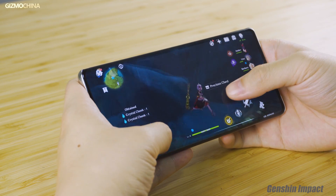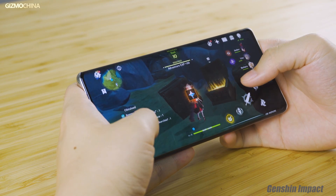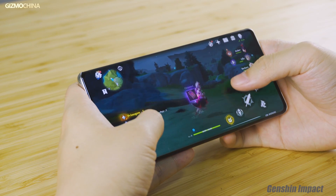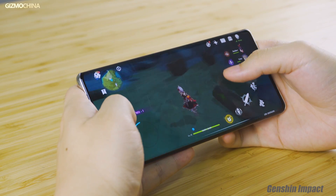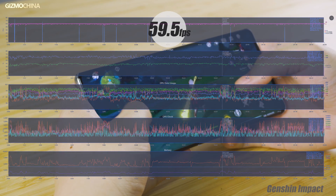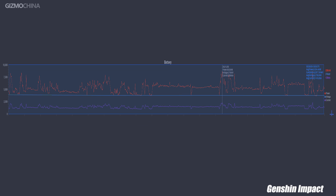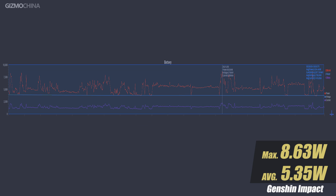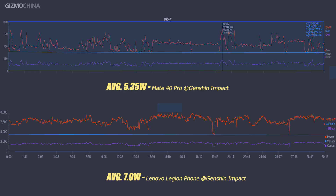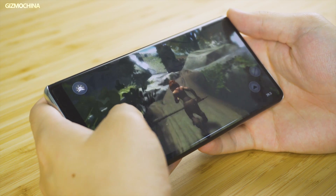So we selected Genshin Impact to do a power consumption test for the Kirin 9000. To assess its highest performance, we turned on the performance mode from the battery settings, and then we ran the game under its highest graphics settings for 30 minutes. The whole gaming experience was amazingly smooth, and this was the first time an Android phone could stably run the game at 60fps without remarkable fluctuation. The maximum power reached around 8.6W, but most of the time the average output remained around 5.35W. The power consumption is not really high for such performance, since we got a relatively high output of 7.9W for the Snapdragon 865 Plus running the same game. But we also realized that Genshin Impact did not trigger the full performance of the Kirin 9000.